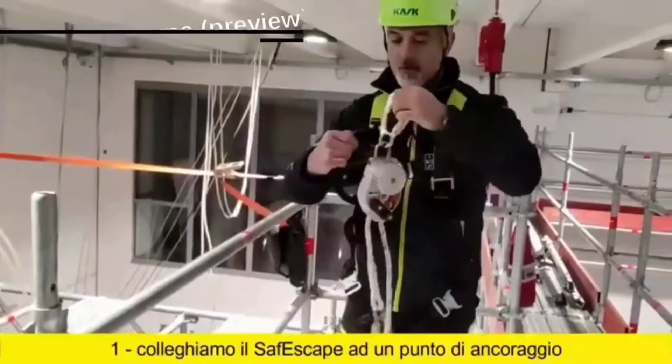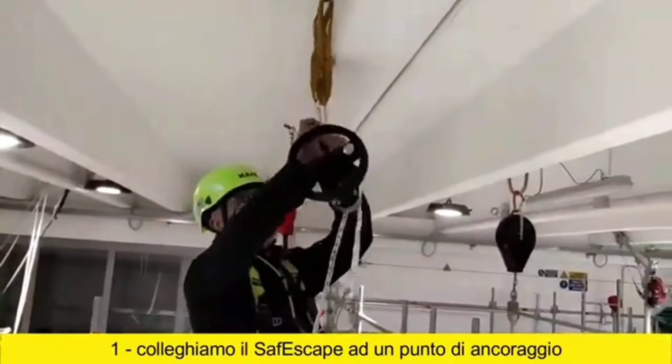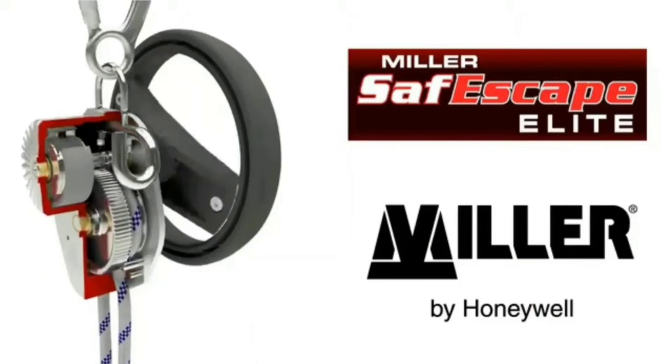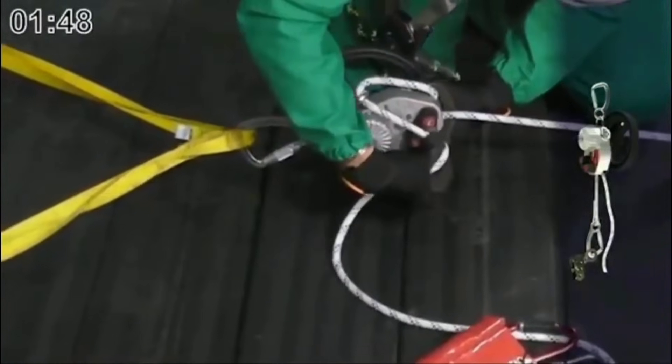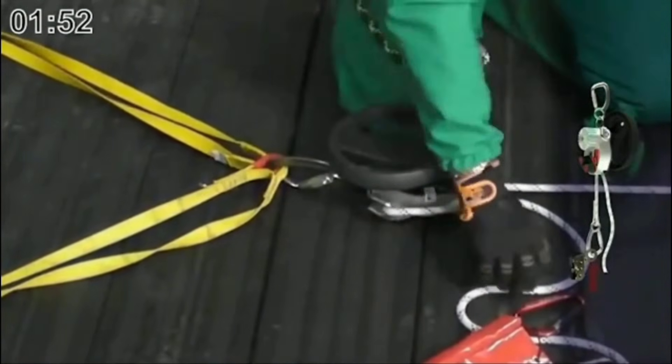The final option for today is the Miller Safe Escape, which is a compact and incredibly useful solution. It is perfect for high-rise situations because it comes in handy when descending from a considerable height. It can support up to 250 kilograms and comes with a 50-meter rope. It can move at a speed of 1 meter per second and works in a temperature range of 50 to minus 50 degrees Celsius.